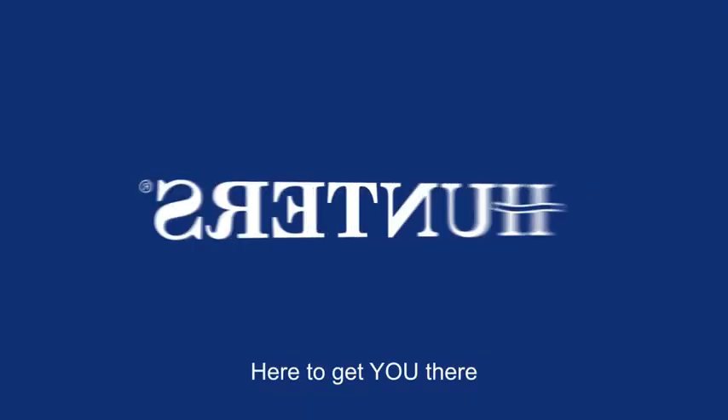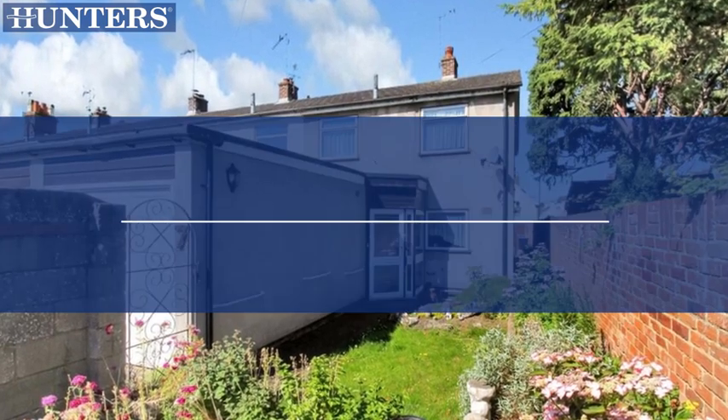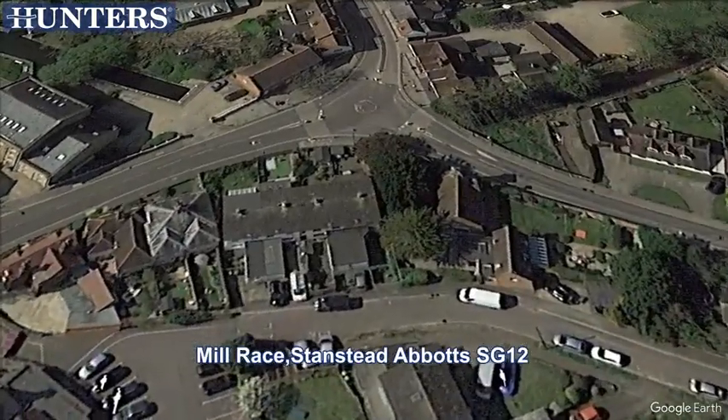Welcome to Hunters, here to get you there. We are pleased to present this three-bedroom end terrace house, Millrace, Stansted Abbotts, SG12.